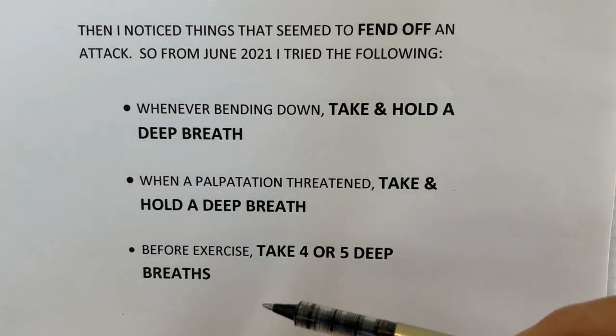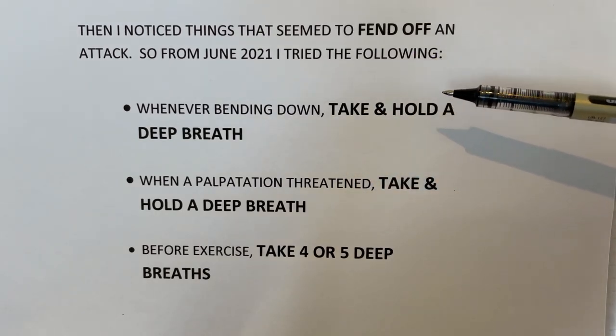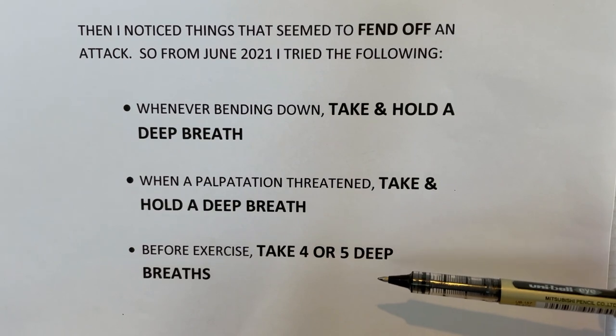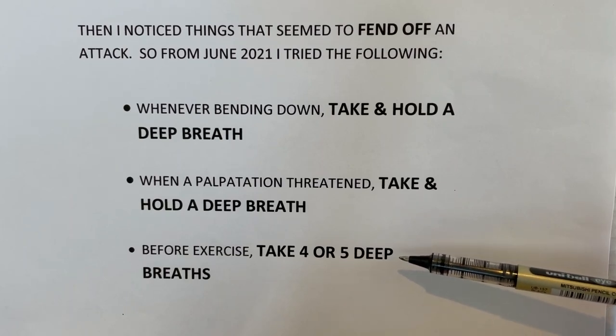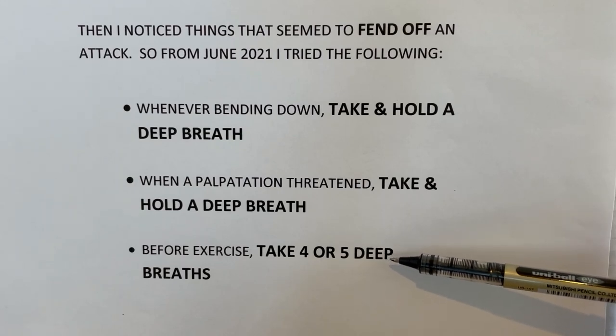I started noticing things that seemed to fend off an attack. From June 2021, I tried the following: whenever bending down, take and hold a very deep breath; when a palpitation was threatening, take and hold a very deep breath; and before exercise, take four or five deep breaths — anticipating the hill if you're on a bike — and then I found I didn't get an SVT even deeper into harder exercise.